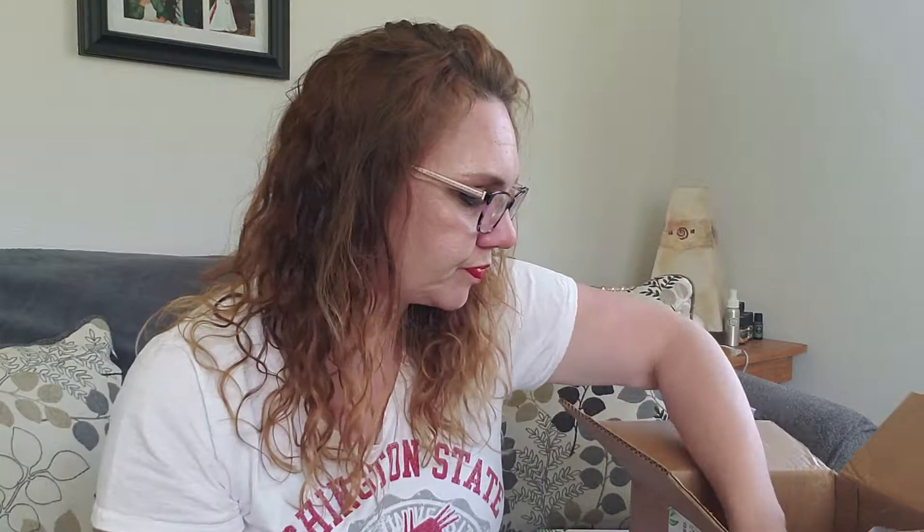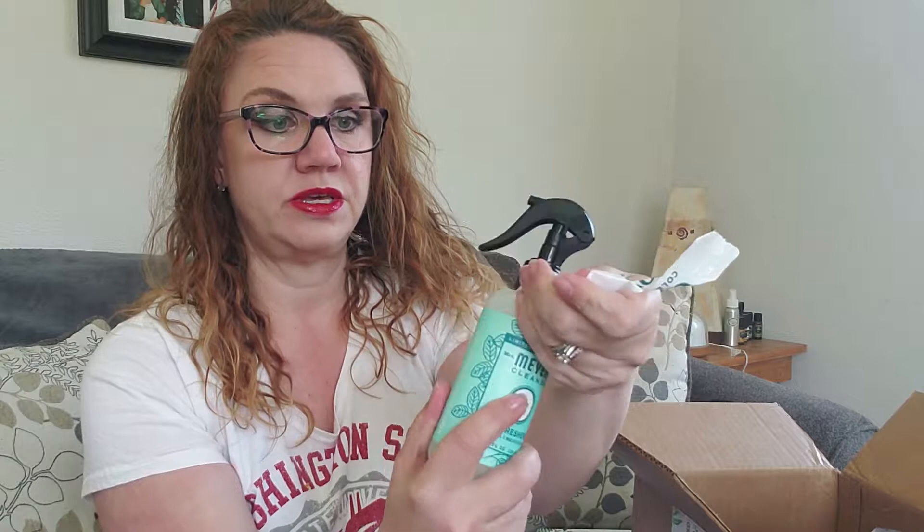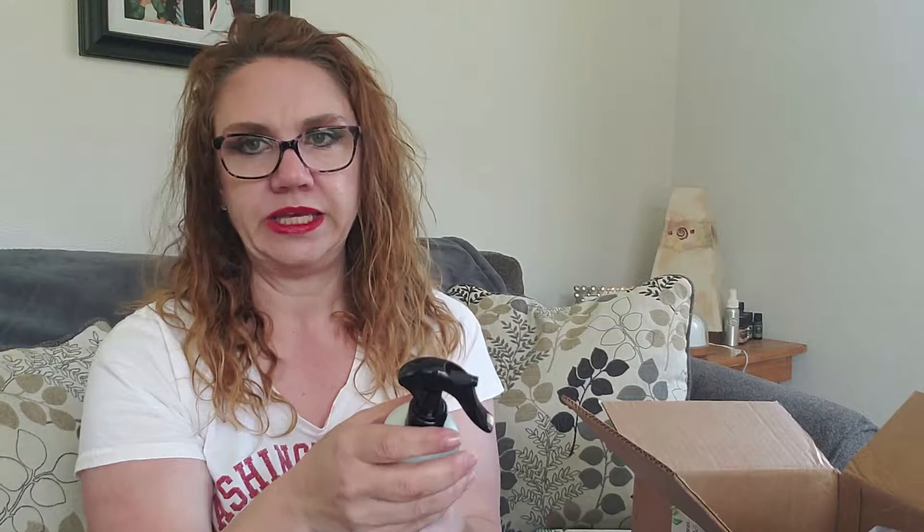Next we have Mrs. Meyers Clean Day Room Freshener in the mint scent. We have been using the Honeysuckle, which I like a lot. So I got the mint to go upstairs and we have the Honeysuckle downstairs. It's a clean mint scent. And this is a limited edition scent, so if it's one you're fond of, make sure you go grab that soon.